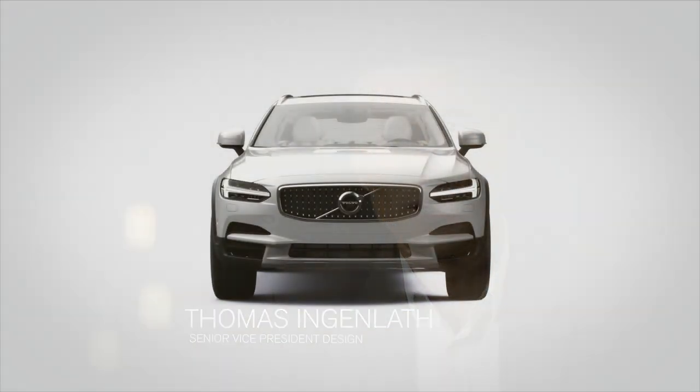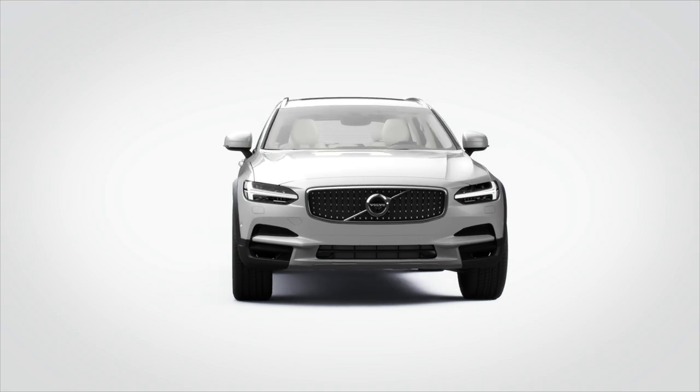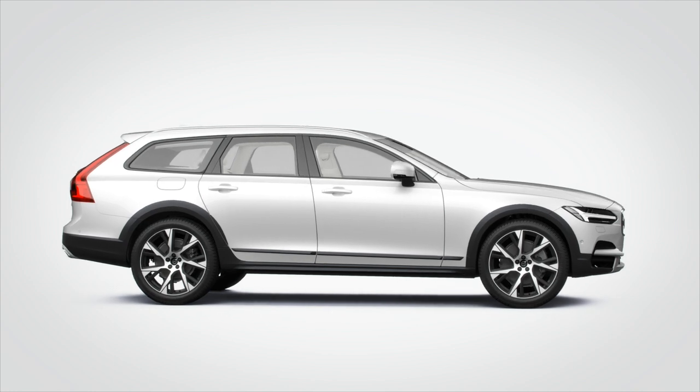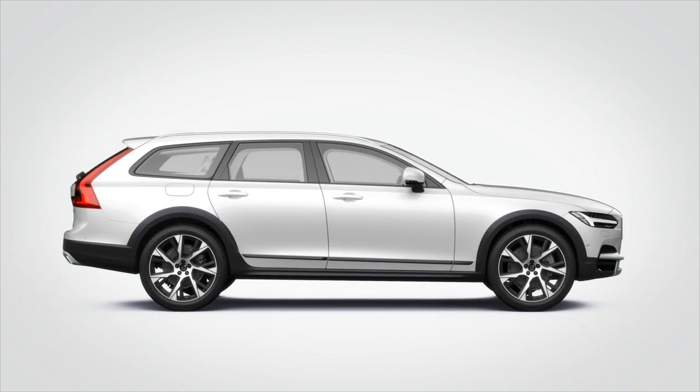Designing a Volvo Cross Country is not just a styling exercise, a plastic job. With our Cross Country you can go where a normal sedan or wagon can't go. Capability in challenging road, track and field conditions is the essence.